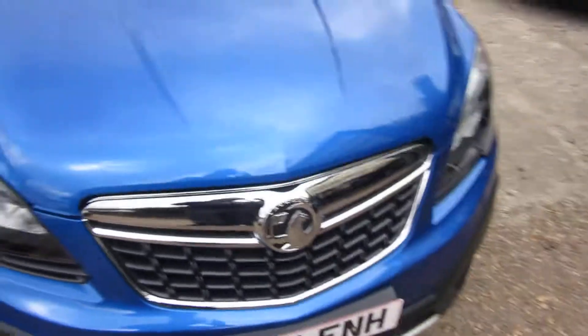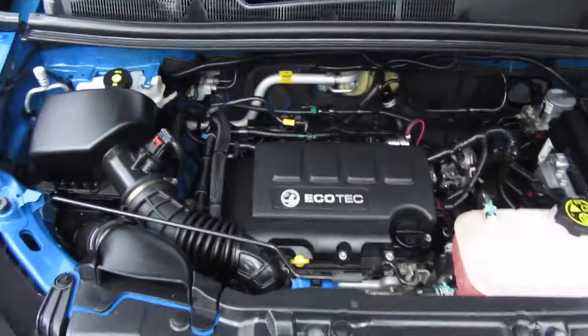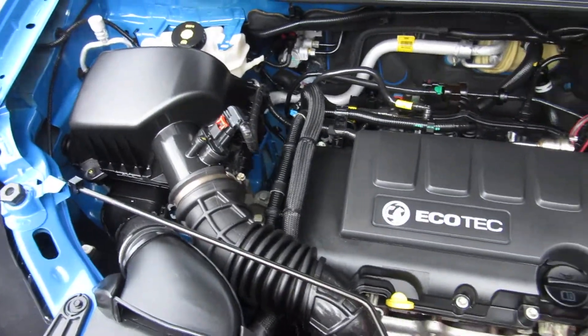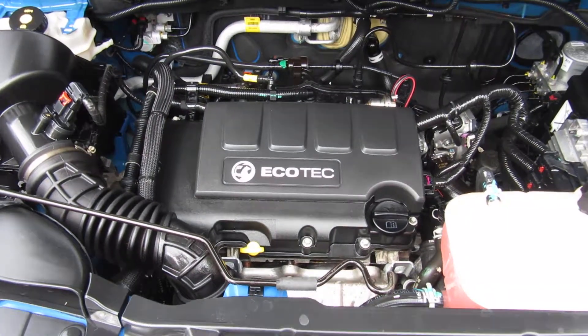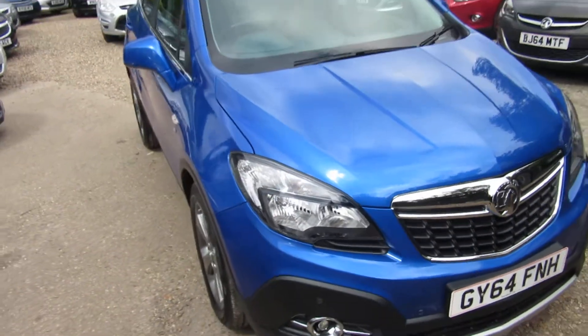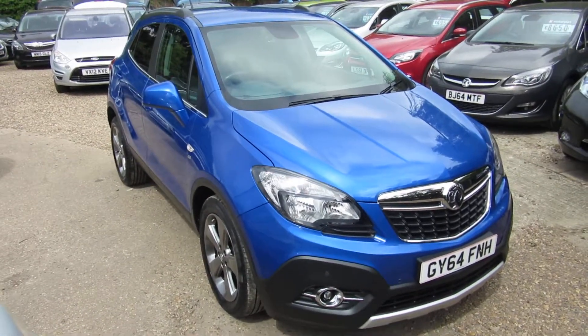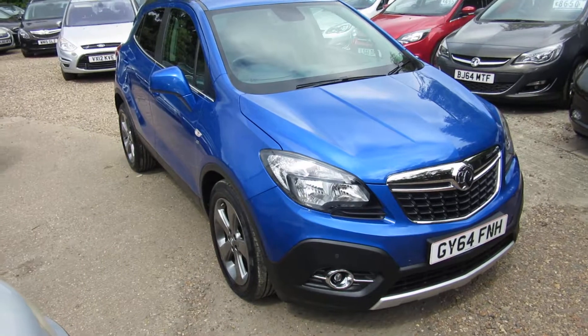It's in very good condition — it's a lovely colour, superb. That's the 1400 petrol engine, very clean under there as it should be for a one-owner vehicle. So that's the 1400 turbo petrol automatic SE Mocha in lovely blue, very clean condition all the way around.